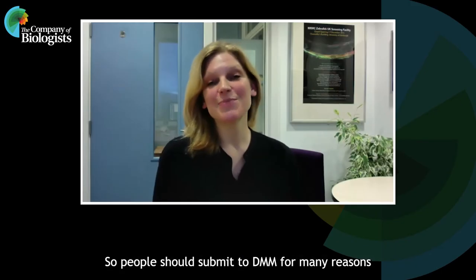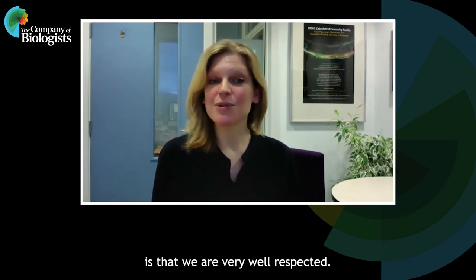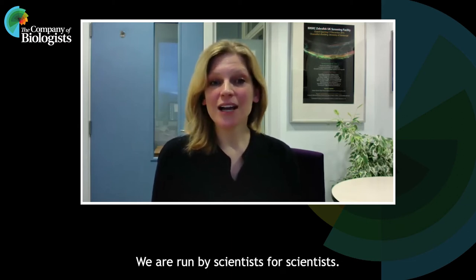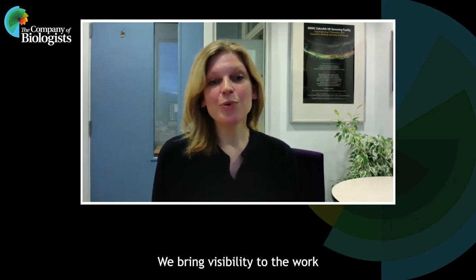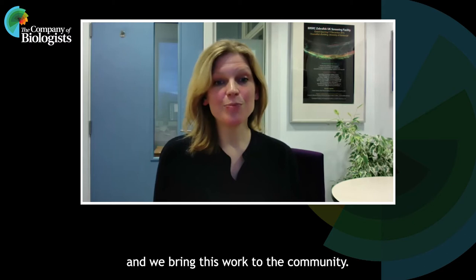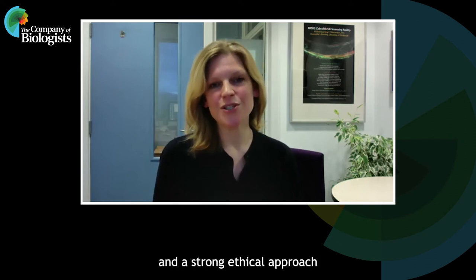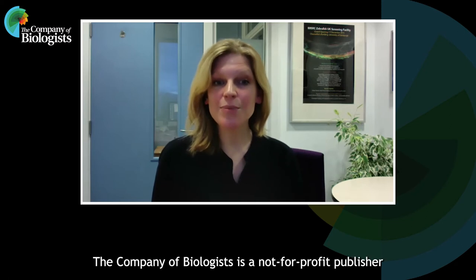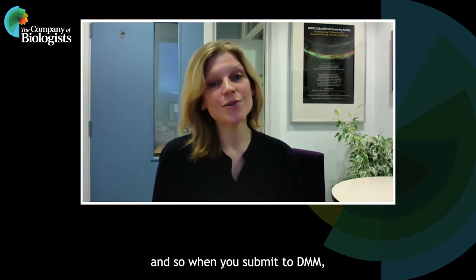People should submit to DMM for many reasons. One of the most important reasons is that we're very well respected. We are run by scientists for scientists. We bring visibility to the work and we bring this work to the community. Submissions are handled by research active editors with competitive decision speeds and a strong ethical approach. The Company of Biologists is a not-for-profit publisher, so when you submit to DMM, you're supporting the scientific community.